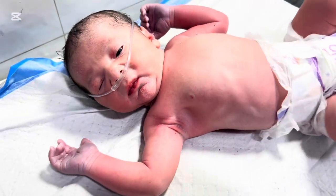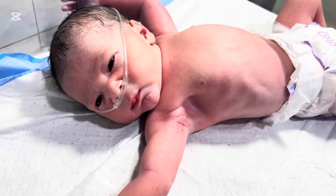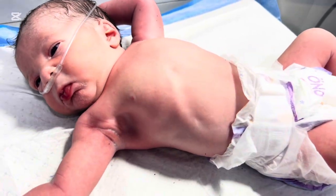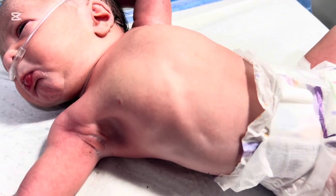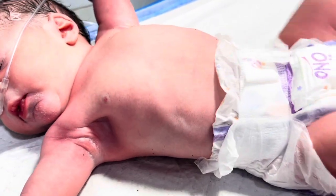Inside the NICU, constant monitoring begins. The doctor carefully checks the baby's chest movements, heart rate, and saturation. Blood samples are sent to the lab for blood gas analysis, to check how well oxygen and carbon dioxide are balanced. The nurse adjusts oxygen and the doctor orders a dose of surfactant therapy — this medicine, given directly into the baby's lungs, helps them expand and function better.